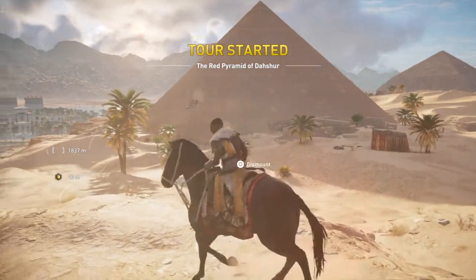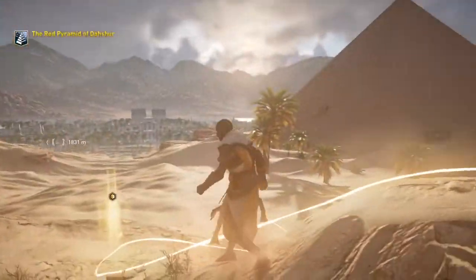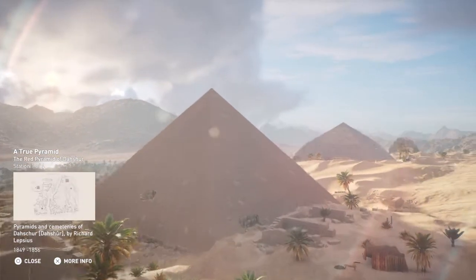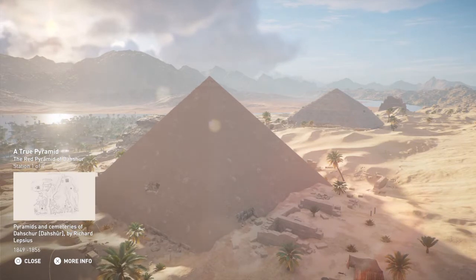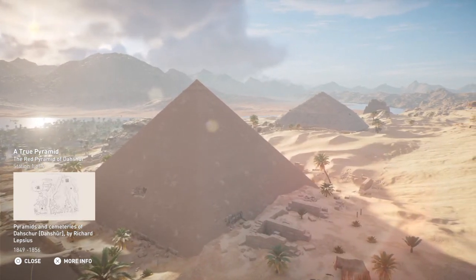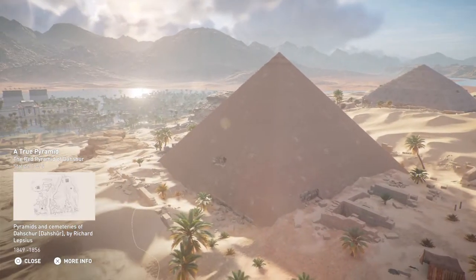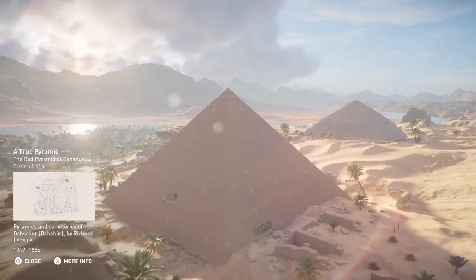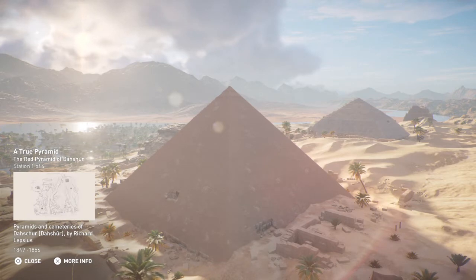Welcome to the Red Pyramid of Dashur. The Red Pyramid was built two kilometers to the north of the Bent Pyramid. It was so named due to the reddish limestone used in its construction. The Red Pyramid reached a height of 105 meters. While the ground level of the Red Pyramid is lower than that of the Bent Pyramid, its height is virtually the same.